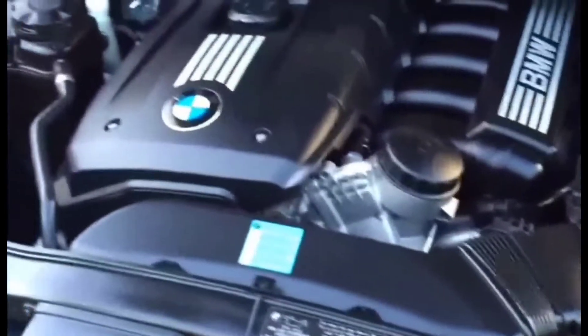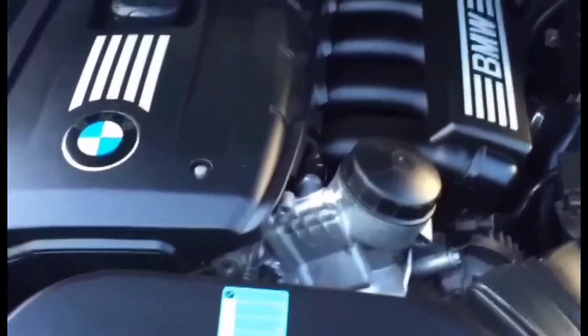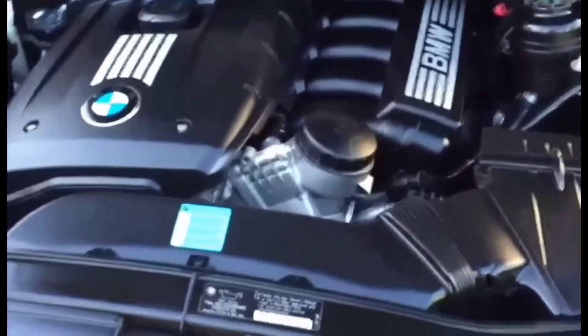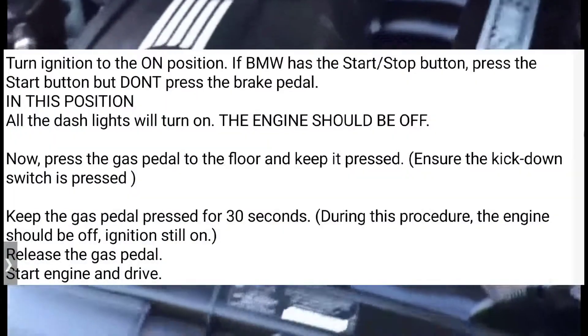If you have an automatic transmission, there is a way to reset it. You want to reset the adaptive settings, and the procedure is pretty straightforward — it only requires a couple of minutes. Here's a short version of how you can do this: turn on the ignition. If your BMW has the start/stop button, just press the start button but do not press the brake pedal.